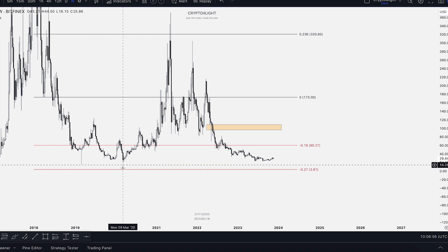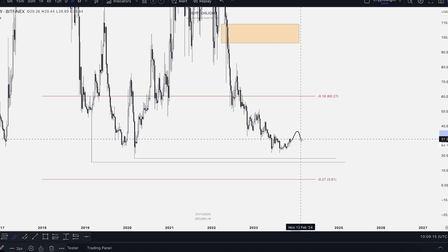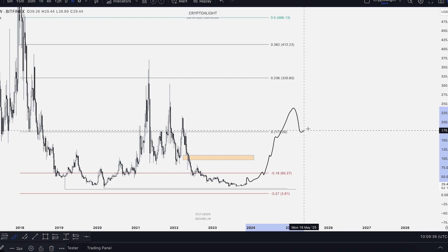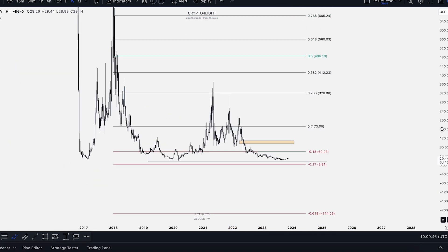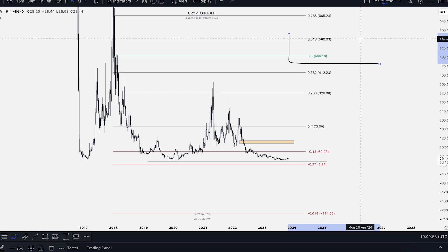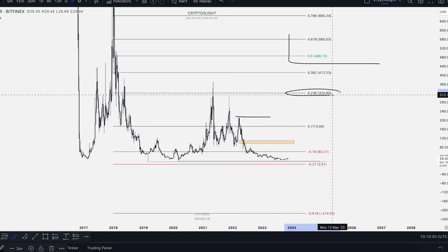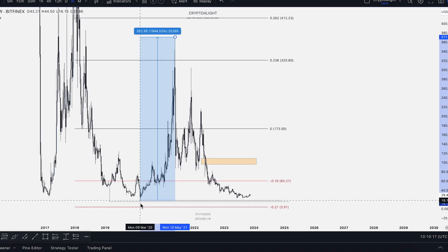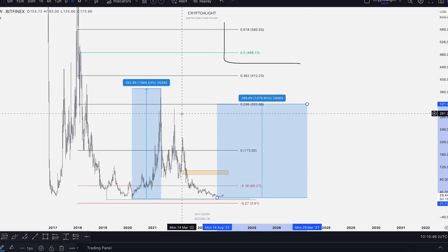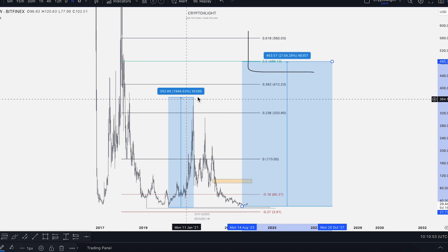This was a COVID dump level that we haven't swept yet. In the most negative scenario, we can see a sweep of that low and then a recovery. If we don't sweep it, we could still come down to sweep that low again. The hyper scenario is the 486 to 560 zone, and the most conservative target is the zero FIB level to sweep the previous high. Zcash made around 2,000% gains in the previous bull run; from the 0.23 FIB to sweep this high would be 1,300% gains.